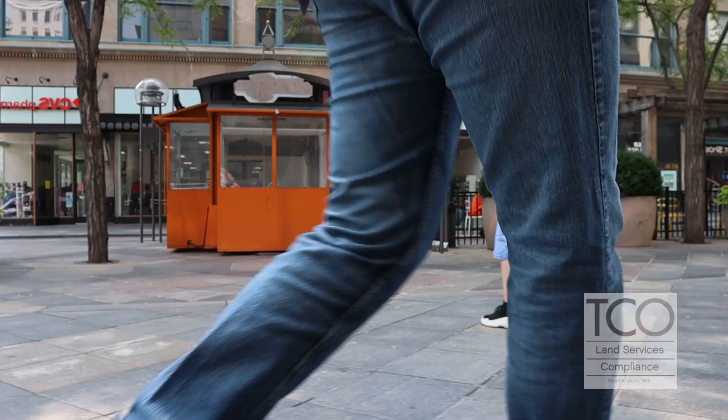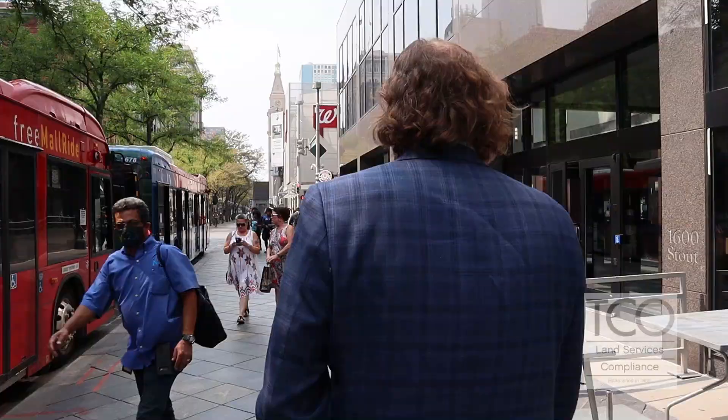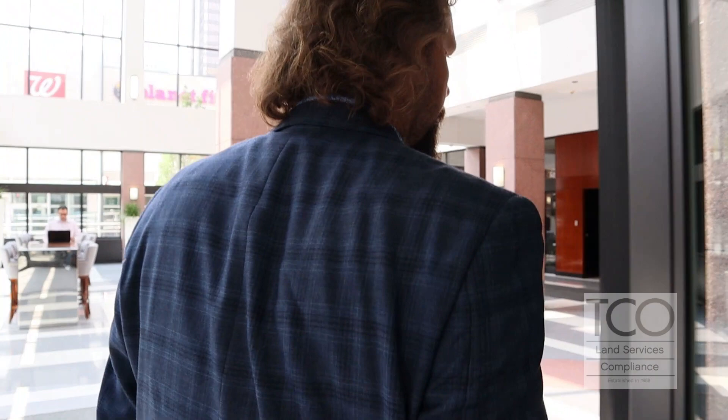My name is Tim Hartnett. I am the renewable energies project manager here at TCO. TCO has been around for over 65 years with third generation ownership. As we've evolved over the last couple of years, we moved from oil and gas, which was kind of our bread and butter, into renewable energy. We have our own proprietary software — TCO Title Suite.